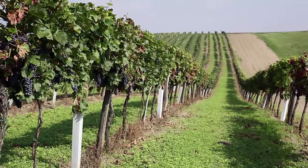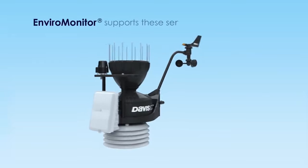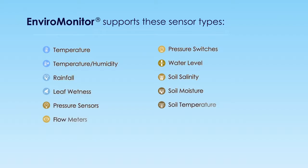It gives me critical information on soil moisture, frost forecasting, plant growth stages, and more. EnviroMonitor measures what I want, where I want, and gives me the tools to make well-informed decisions.